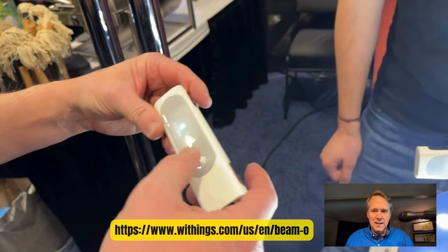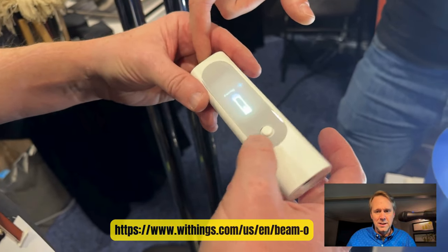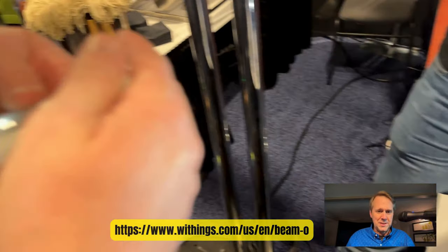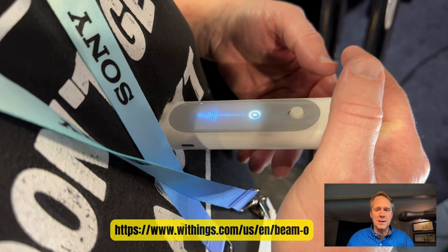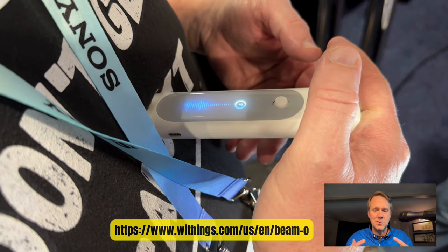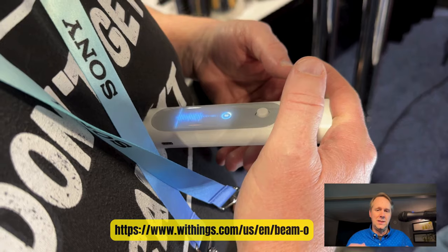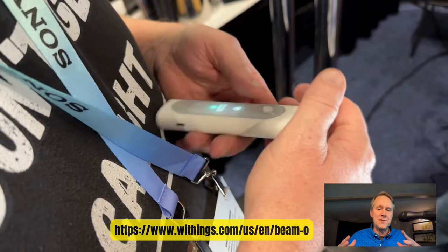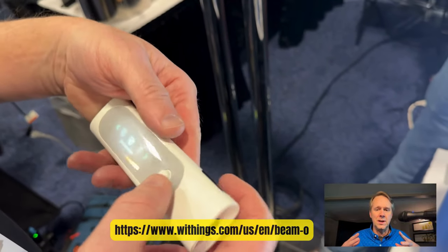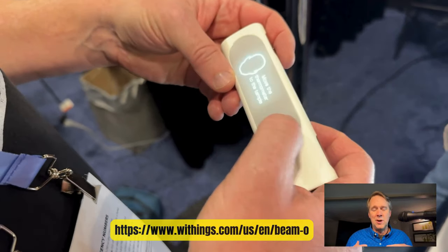He's going to move it into the next mode and we'll do a little stethoscope thing on him. It's going to measure his breathing, and again, that data could be sent to his doctor. This device is almost ready — a June release is where it's going to be. €250 is what they are targeting for the European market, whatever that means for the U.S. market.